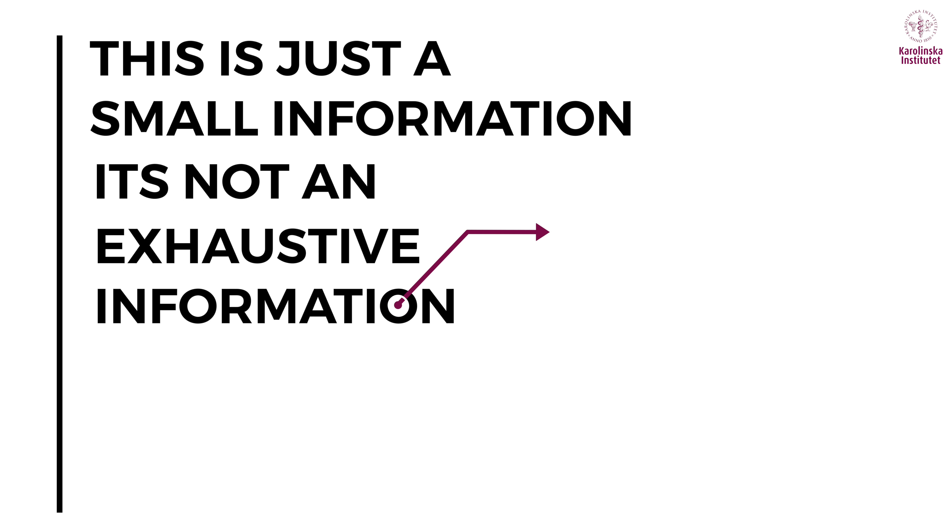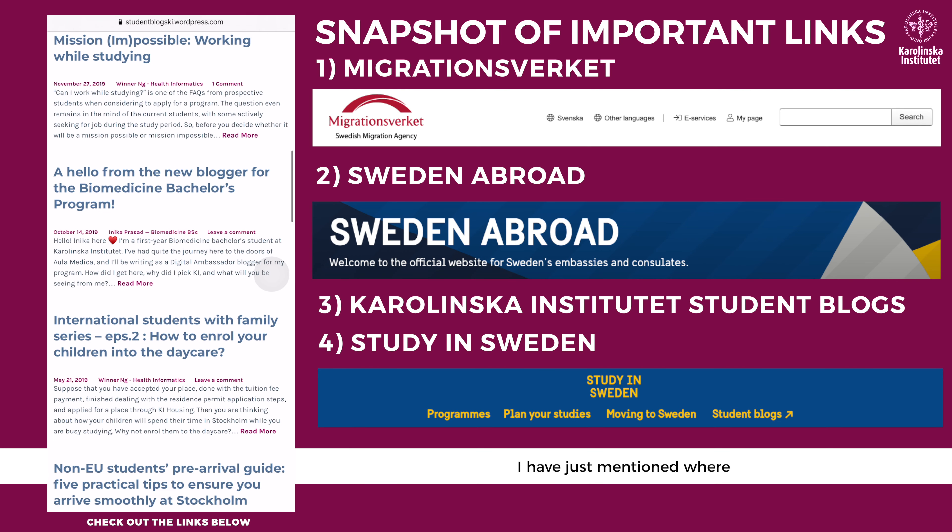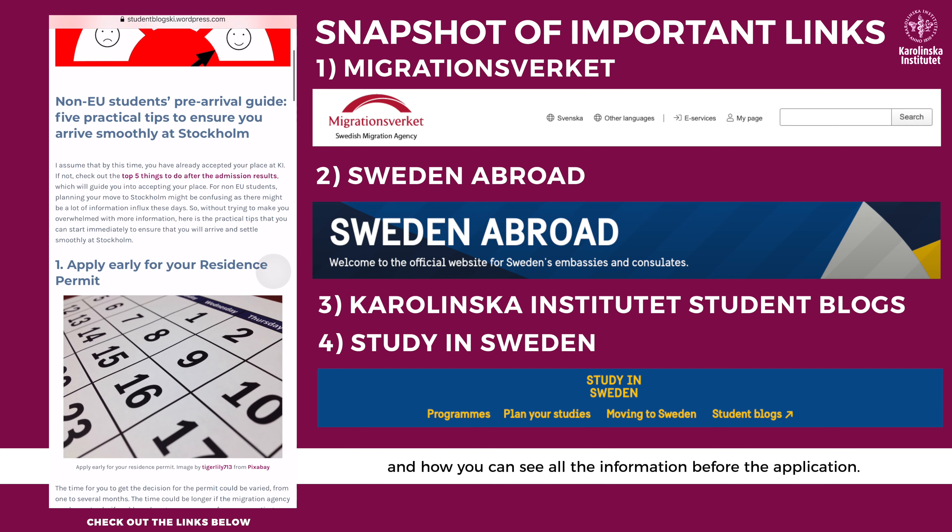This is just a brief overview — it's not exhaustive information about how to apply for a permit. It covers where and how you can find all the information you need before submitting your application.